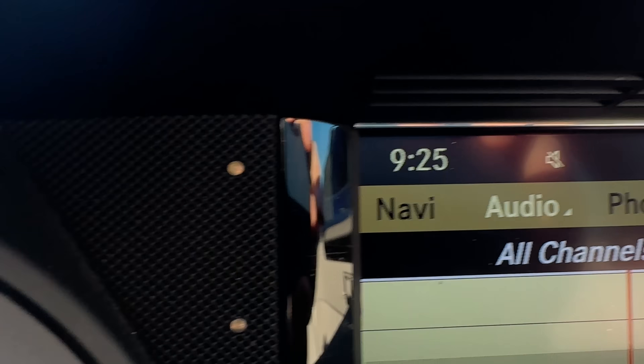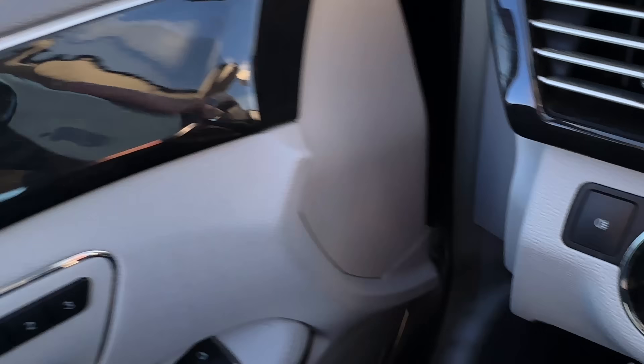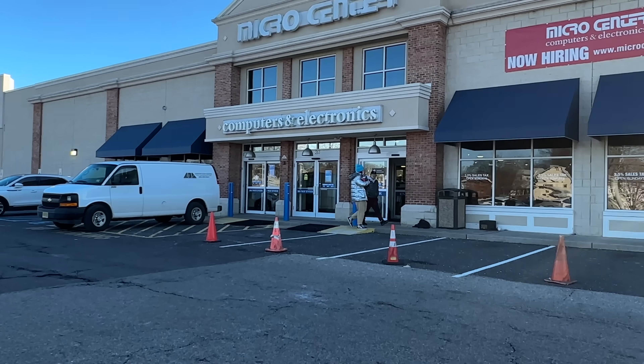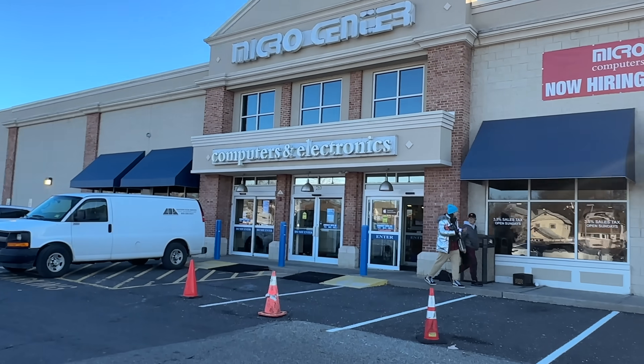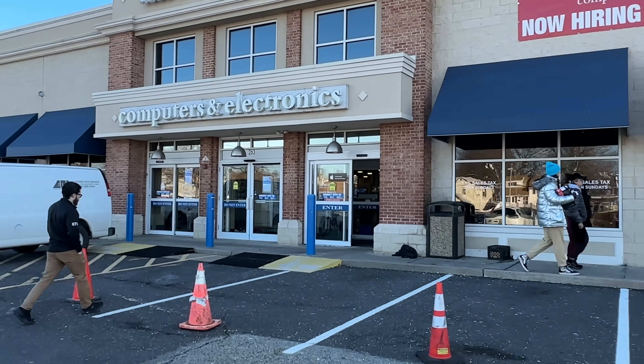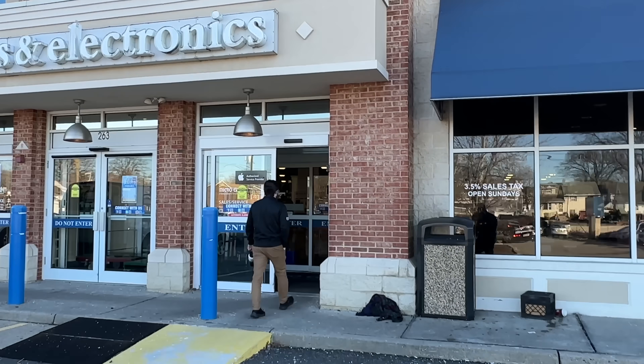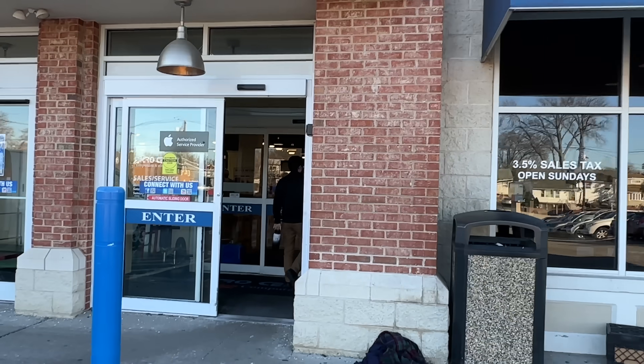I just made it to Micro Center and it's about 9:25 AM. Let's see if they still have any GPUs in stock. Some people are walking out with GPUs. It's like 9:30 so they already opened — we're gonna go in, there's no line now obviously.